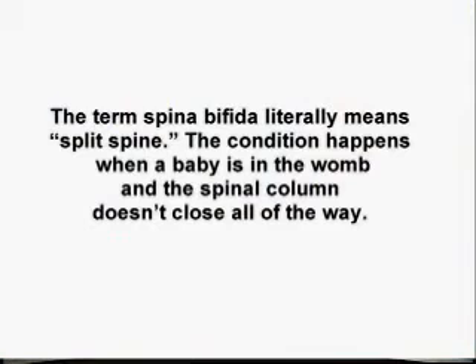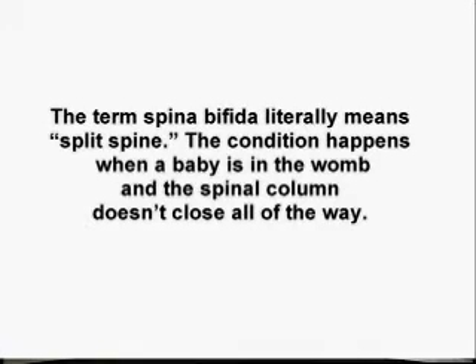So the first question you probably have is, what is spina bifida? The term spina bifida literally means 'split spine.' The condition happens when a baby is developing in the womb and the spinal column doesn't close all the way. There are different types of spina bifida, and no two cases are quite the same. Ninety percent of babies born with spina bifida live to adulthood, but they can experience a range of health problems such as learning disabilities, difficulty walking, latex allergies, and trouble with bathroom functions.